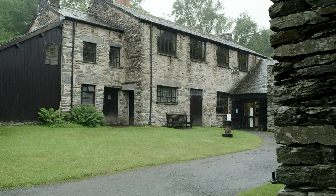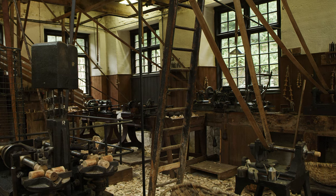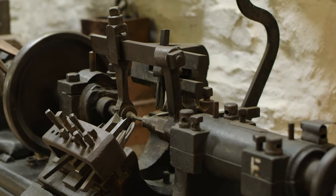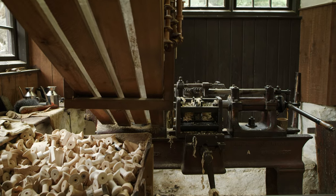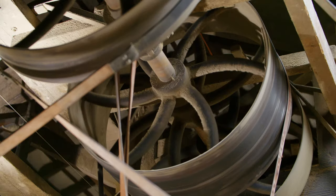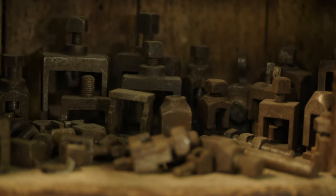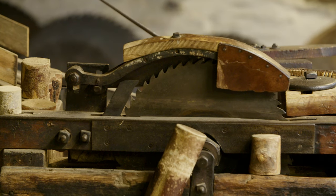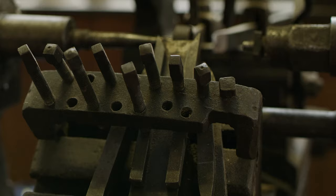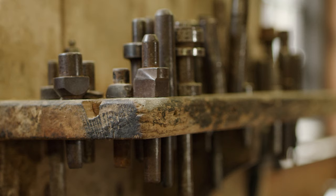When did English Heritage take guardianship of Stott Park? It had shut in '71, so we took it on in 1974. It took 10 years overall to conserve the whole building, opened again to the public in '84, and we've been making bobbins since. The thing about Stott Park is, really from 1870 onwards, it doesn't change — they don't modernise, they're not bringing in new machines, not changing their working practices. We wanted to capture not just the physical sense of this place, but also the memory of the people who've been here, and be able to conjure that again for the visitors who come through.